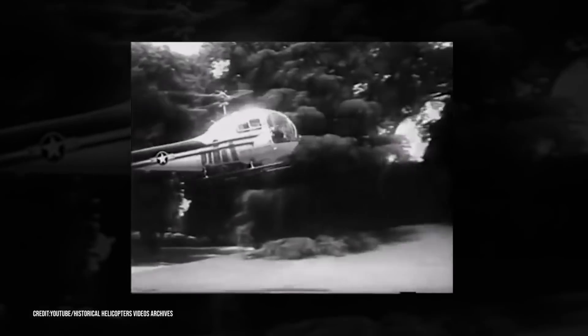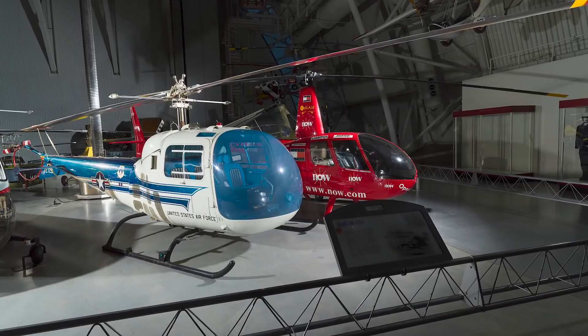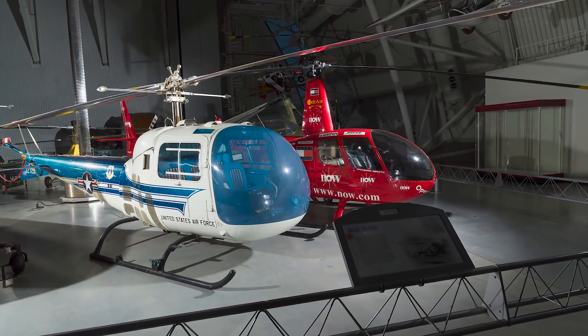The first President ever to travel in a chopper was Dwight D. Eisenhower in a Bell H-13J, a slow, small helicopter that could seat two passengers and a pilot, but lauded for its safety features. Soon enough, they became indispensable, and the Bell was replaced by a slightly larger, more comfortable model. As time went on, newer versions got bigger and more comfortable.